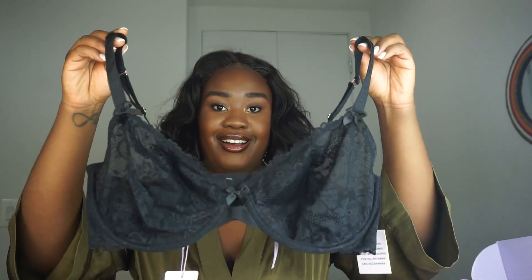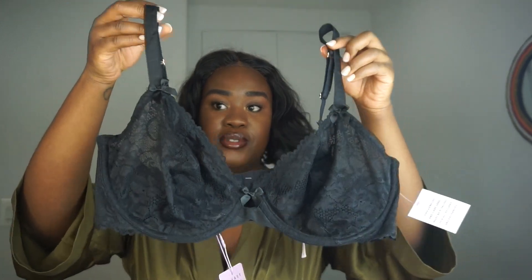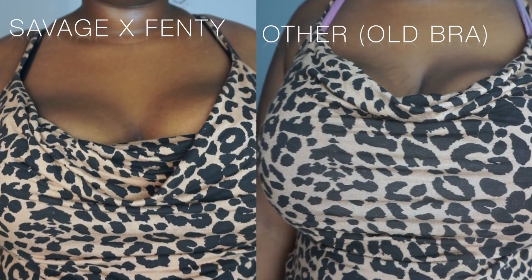The first thing I got is this bra — the Unlined Floral Lace Bra. Look at how cute it is. It has the logo on it as well. This is beautiful because, to be honest, my size for most brands doesn't carry cute bras like this. I feel like this is a very cute bra for somebody who has bigger boobs, and it does a really good job at supporting.